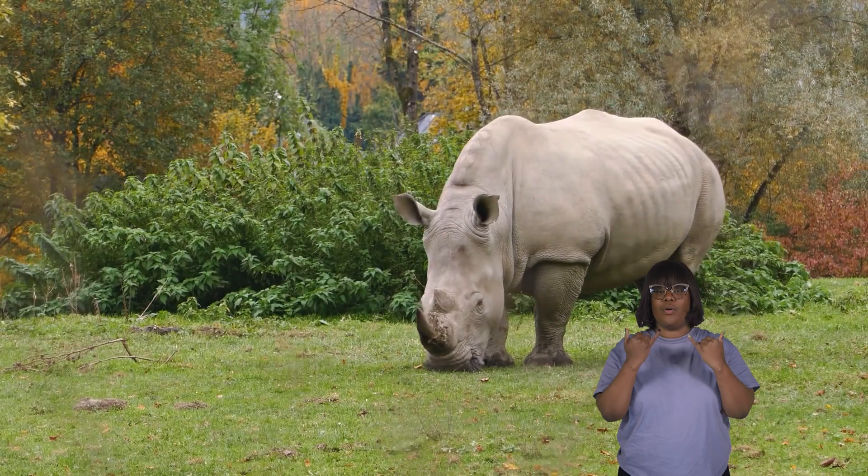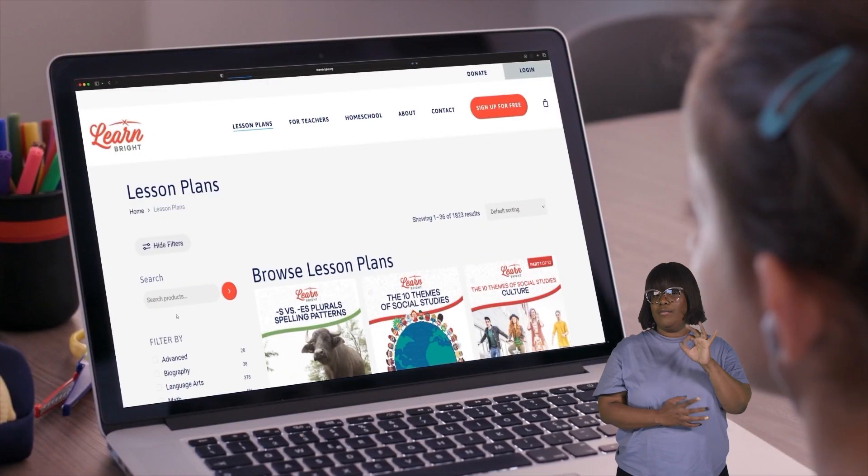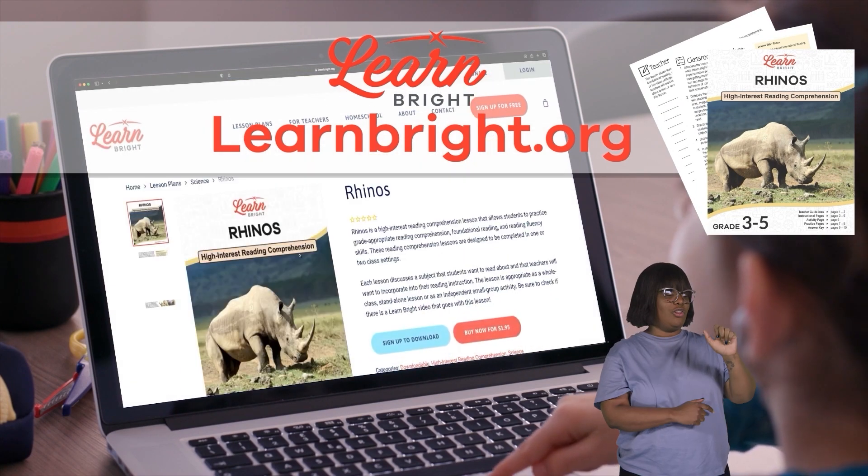Hi, friends. Today, we are going to learn all about rhinoceroses. If you want to read along with us, you can download this lesson plan from our website at learnbright.org.